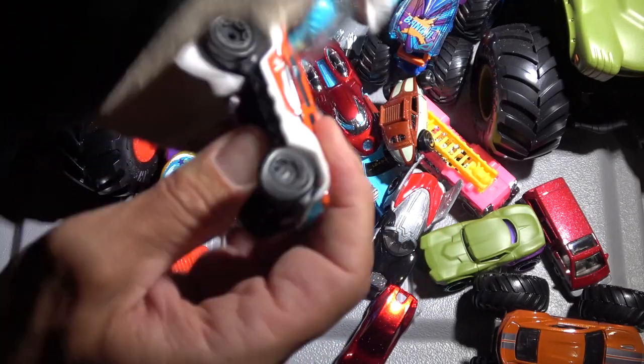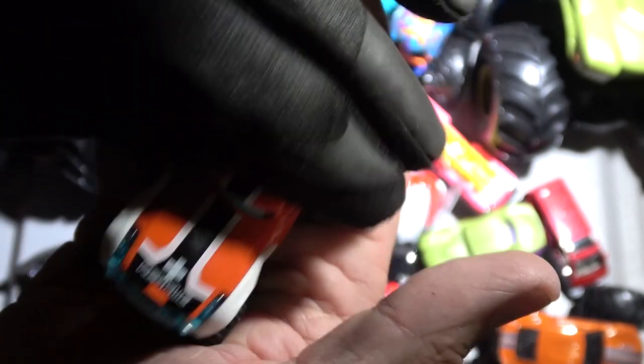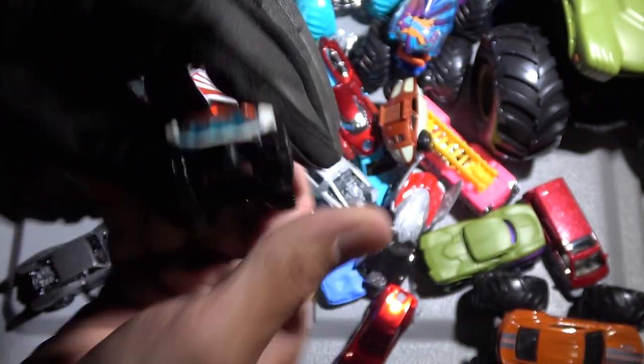This one right here is called a Hyper Rocker — yep, a Hyper Rocker. Part of the Hot Wheels Rescue Series. It says Mountain Search and Rescue there. So they're driving around rescuing snowboarders and skiers, people who are in survival situations.